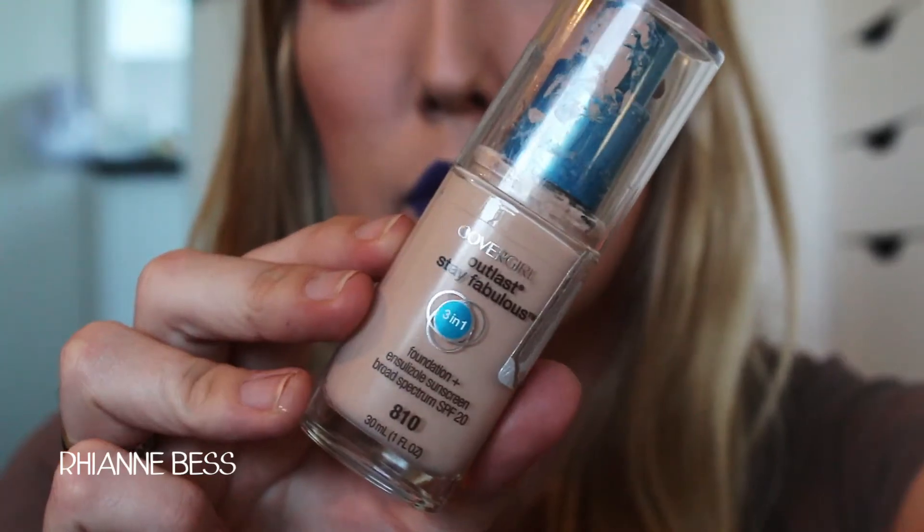The first one I want to talk about is the CoverGirl Outlast Stay Fabulous 3-in-1 Foundation. Mine looks disgusting — first of all, this packaging is ridiculous, it gets so gross. I am in the colour 810 Classic Ivory. This is the lightest shade and it's still too dark for me in winter. The shade's not that great and I find that it looks really cakey on my skin. It is definitely full coverage, but you can definitely see it on your skin. It looks really cakey and I'm just not really impressed with it considering all of the hype that it got.